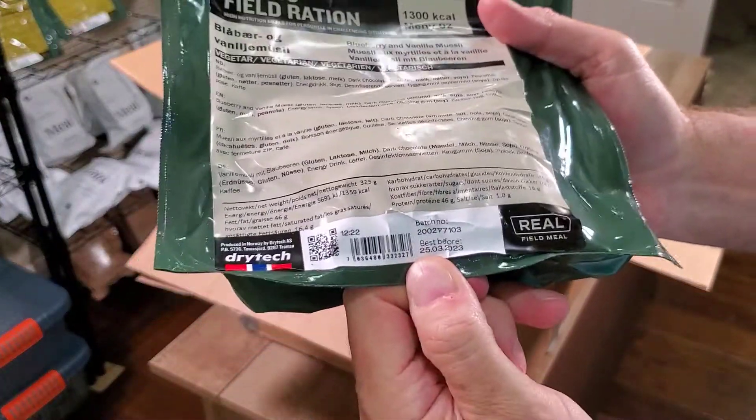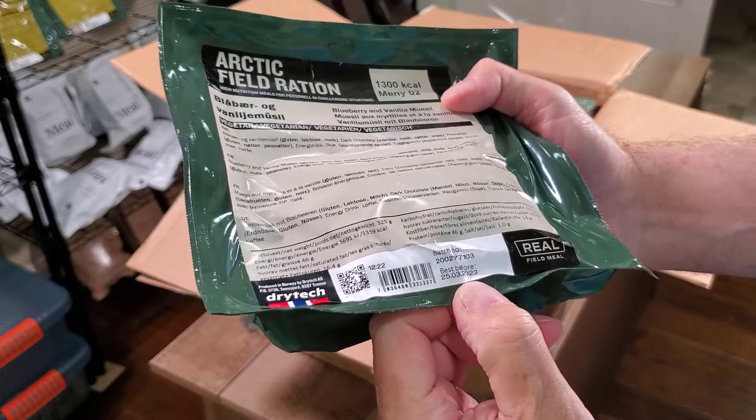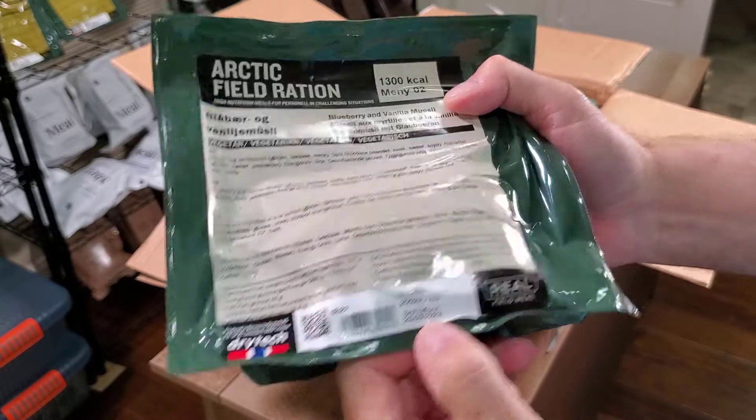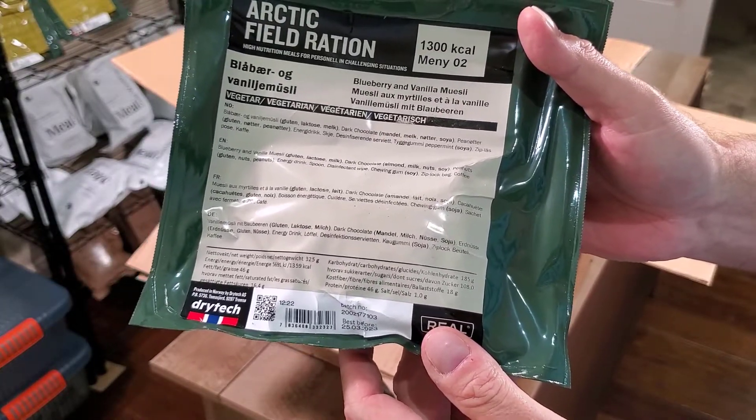I don't know if you can see that or not, but the best before date is 2023, so these are good and fresh. Give me a second — let me lay them out and I'll show you what we have.